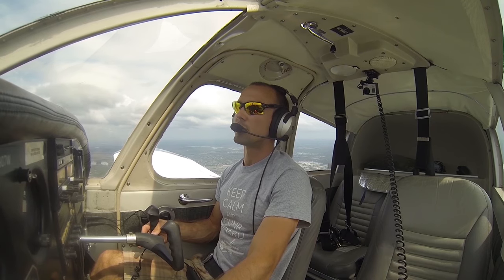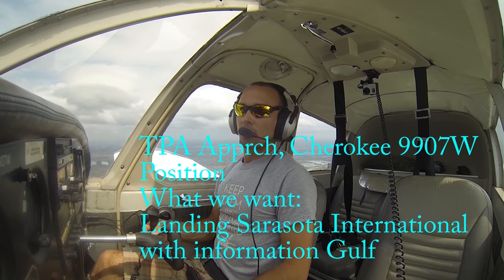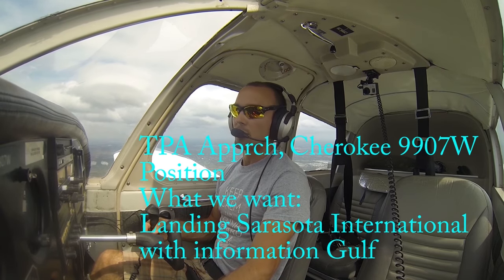We'll see if we can call him back here again. There he is. Tampa approach, go ahead. That's Cherokee 909 07 Whiskey, approximately 15 miles south of Sarasota International, inbound for landing with Gulf.